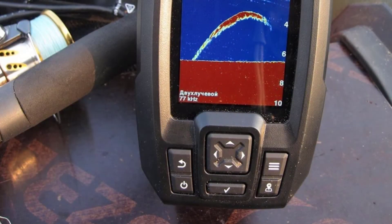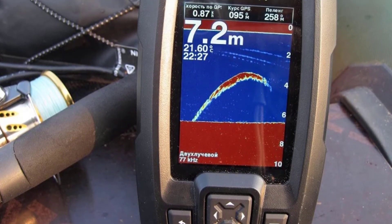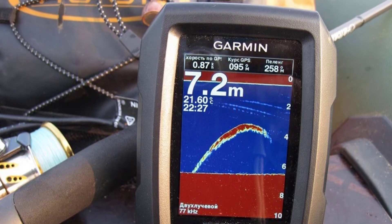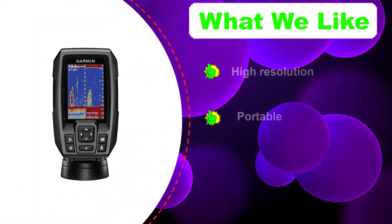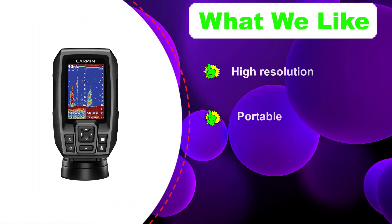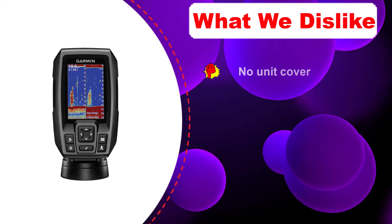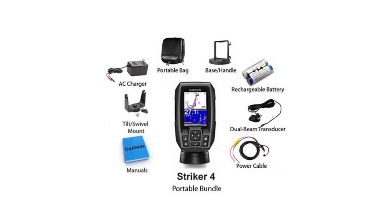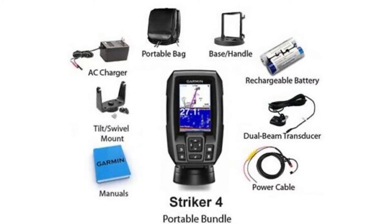Number two: Garmin Striker 4 with transducer GPS fish finder. The Garmin Striker 4 is known for its simplicity and extensive sonar technology. With the ClearVU scanning sonar you're able to know more of what's around your boat with detailed imagery of structure and fish life. It has an easy-to-understand key interface which assists you with finding features and icons rapidly. It also comes with waypoint mapping for easy route plotting, and the built-in CHIRP sonar allows you to view more extensive information.